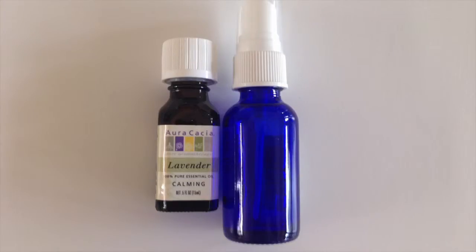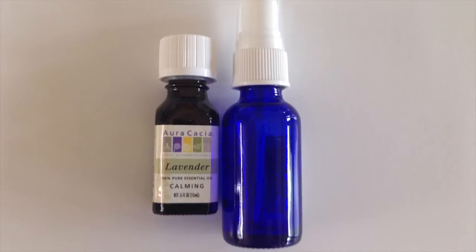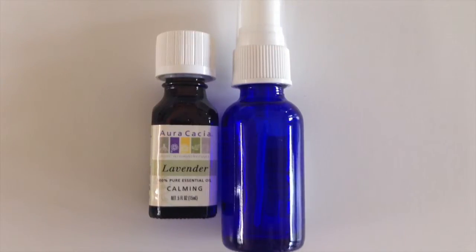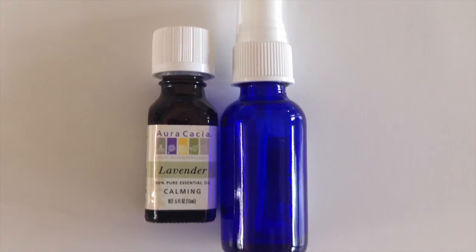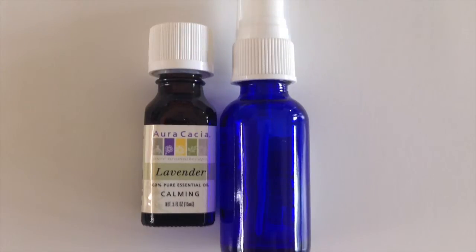Lavender has a calming scent and might also help with headaches, anxiety, stress, insomnia, and pain relief. If you combine a few drops of the lavender oil with water into a dark colored spray bottle like the one in this photo, you can mist your pillows and linens to enhance the calming effect. Make sure to keep these oils out of the sun.